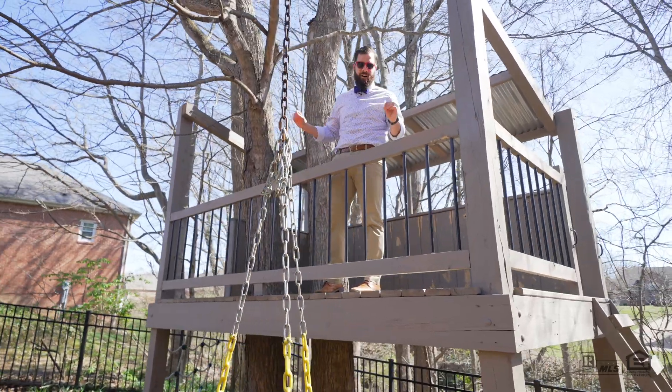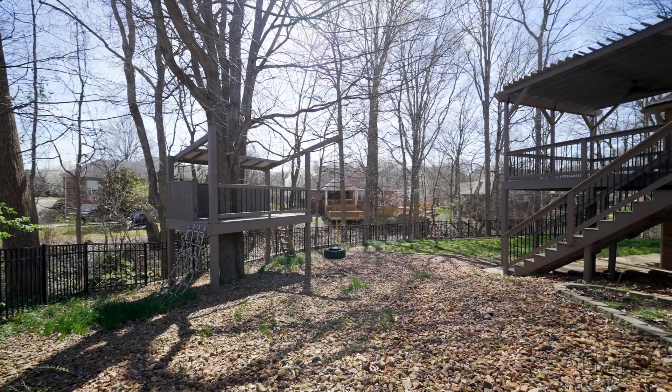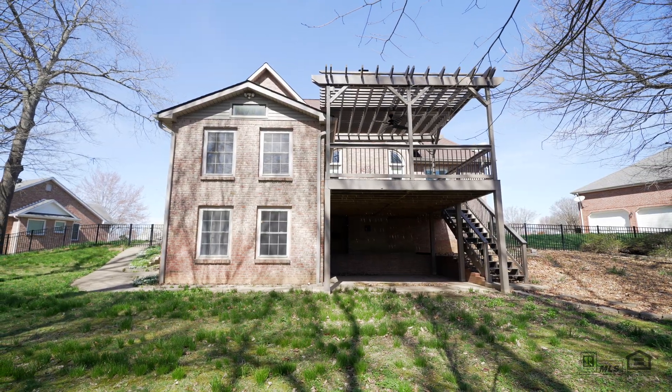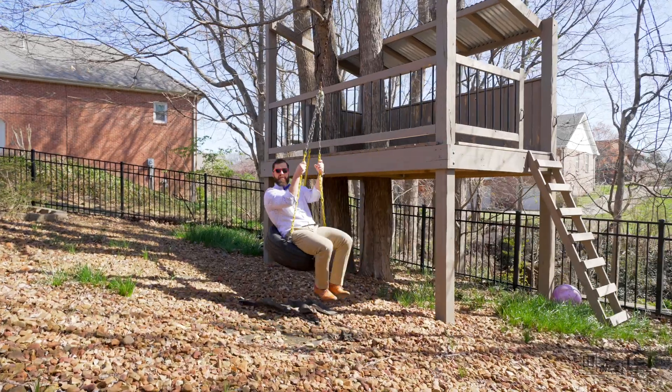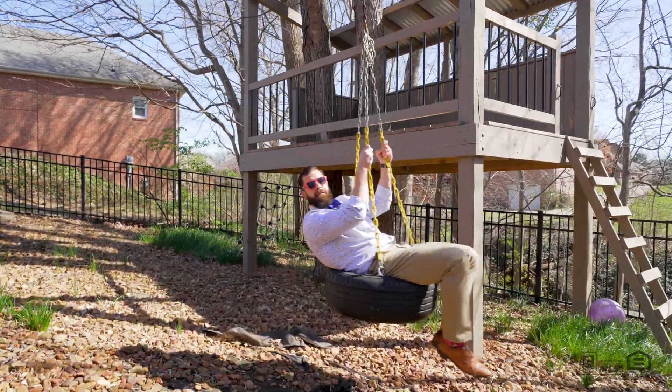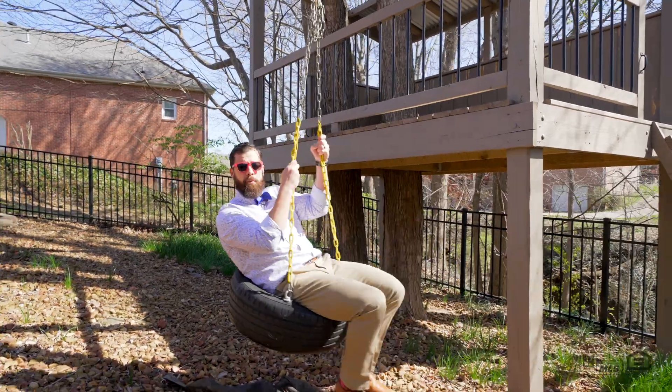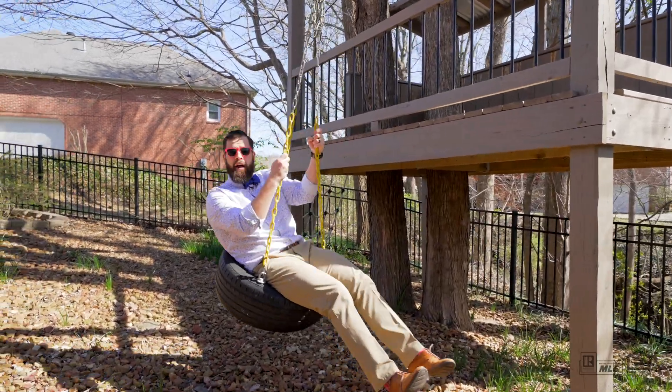This house has it all. If you have any questions about this home or any other home in the Clarksville, Tennessee area, feel free to give me a call. My name is Chris Hodges with Keller Williams at the Williamson Home Group — the Bowtie Home Guy. Welcome home.